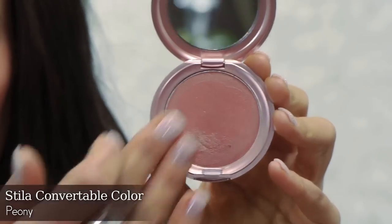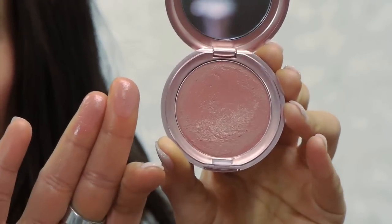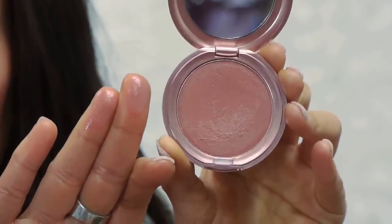Let's go on to my favorite cream blushes. I have three different ones to show you. The first is the Stila Convertible. You can use it on the cheeks but also the lips, so it's a dual-purpose product. This is the color Panty — a beautiful warm pink. They have several shades for fair, medium, and dark skin. It's highly pigmented and not sticky at all.